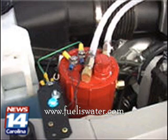This HHO gas, when it combines with the gasoline in your car, burns the gasoline more efficiently. That means the only thing coming out of the car's tailpipe is water.